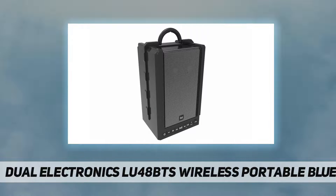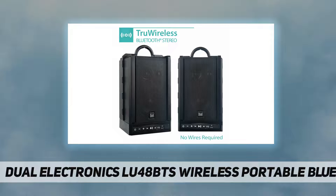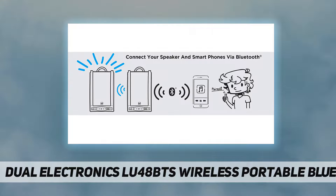True wireless stereo technology provides an immediate connection between your wireless Bluetooth speakers so you can enjoy an acoustically rich experience without worrying about wires. Wireless Bluetooth 4.2 with a 100-foot range.